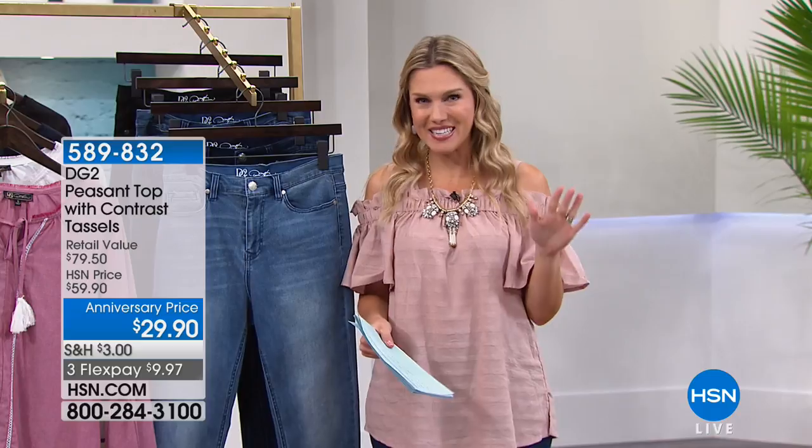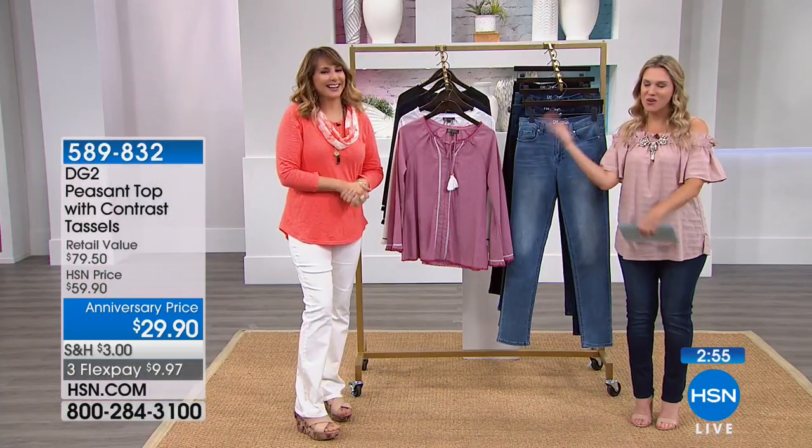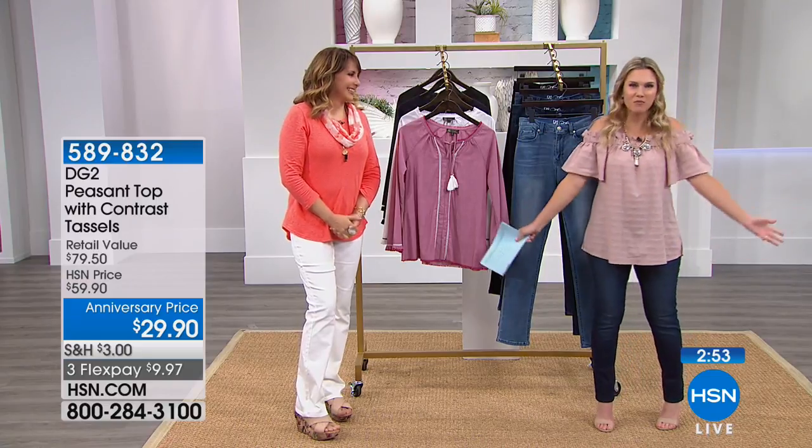Good morning everyone, welcome into HSN. I'm your host Valerie Stepp, and I promised you when we were doing the X spike over an hour ago that we were going to help you shop for the most amazing DG2 fashions, and the hour has finally arrived. Diane can't hang out with us this morning but I have our wonderful, very special Siobhan Sarna with us — our host Siobhan — she's going to hang out and we're going to shop.